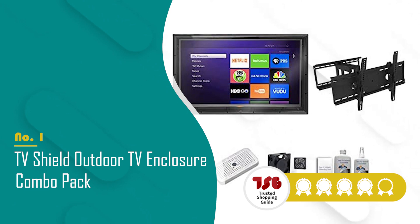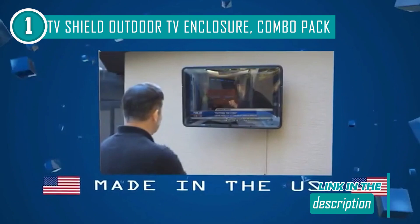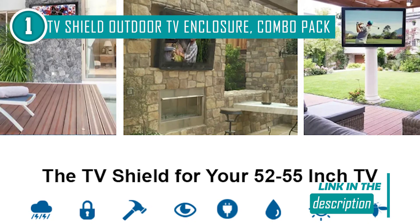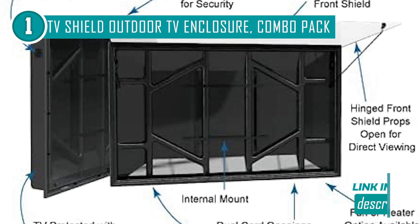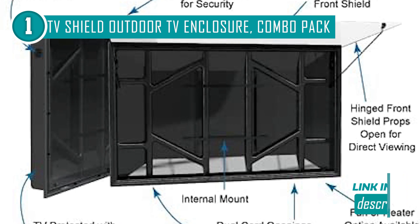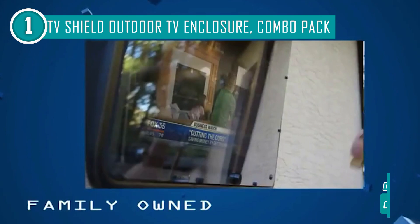The best TV cover on our list is the TV Shield outdoor TV enclosure combo pack, which trustedshoppingguide.com has awarded a five badge rating. If you often have parties on your porch with the TV on in the background, you might want to look into the TV Shield outdoor TV enclosure combo pack. This enclosure is our choice for the best overall due to its commercial-grade quality and additional protection-enhancing features. It can be used with any arm or mounting bracket and is compatible with a standard VESA mount for TV width sizes ranging from 19 to 65 inches.